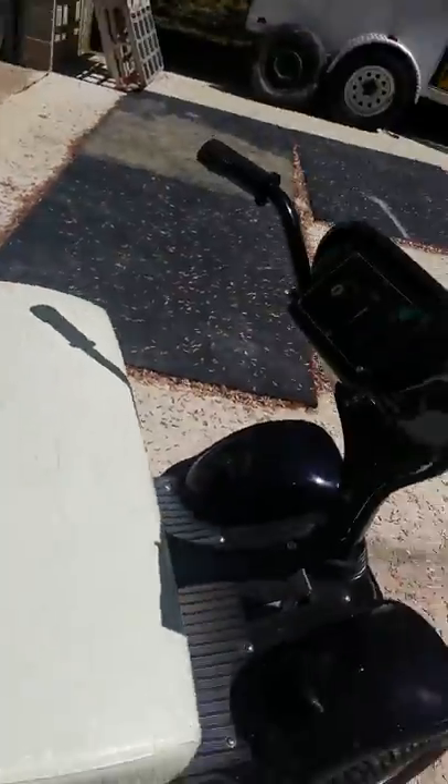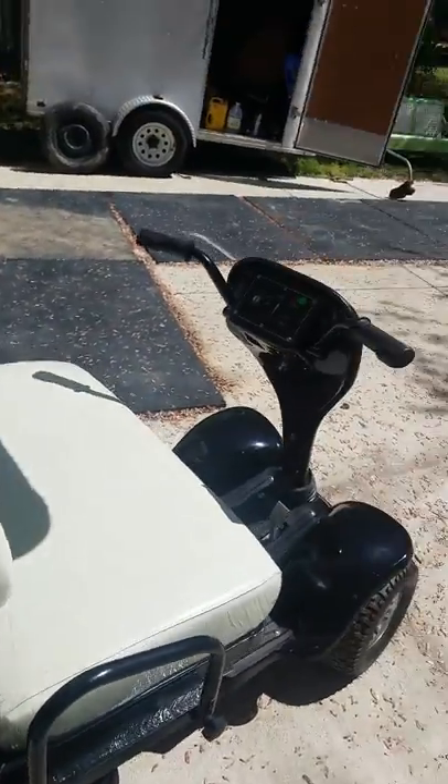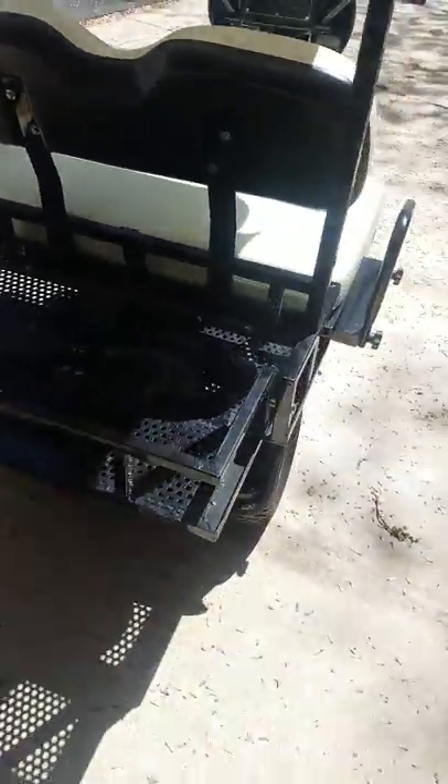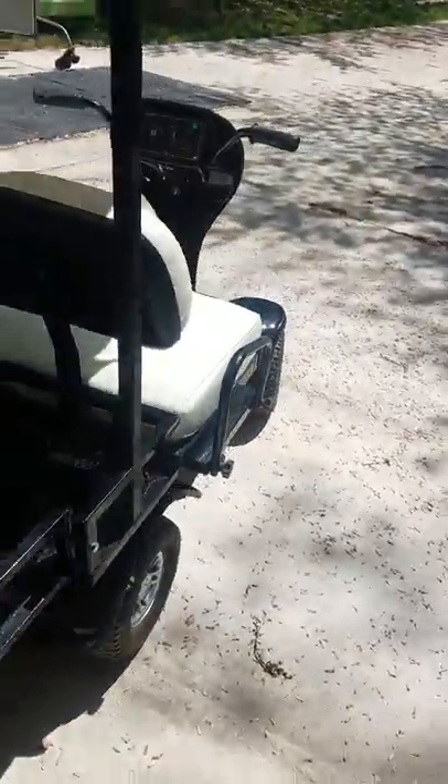So it's not bad. We bought this one used — the guy had it for about a year and a half. He traded in on one they make now that's bigger, and it's got a regular steering wheel like a lawnmower on it. And it's got a seat back here you can get, which we could put on here too.